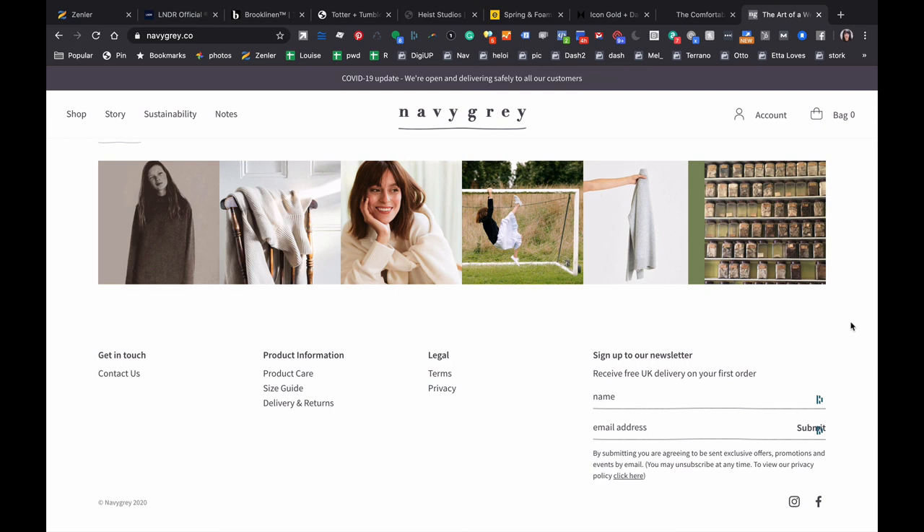Hopefully that little whistle stop tour gave you an idea of some things you might need to add to your site — like social proof, reviews, and press endorsements — but also the way these sites use really strong imagery and talk about the detail of the product. Focusing on benefits rather than super technical features straight away, but maybe using technical details as supporting evidence for those benefits for those who want to delve deeper. Hopefully that was really useful.